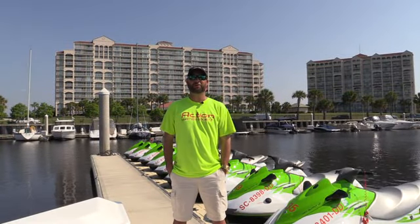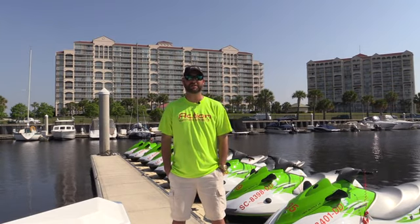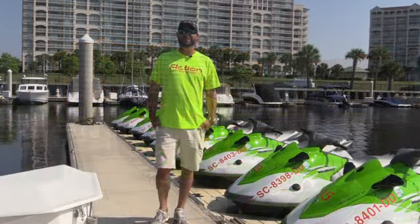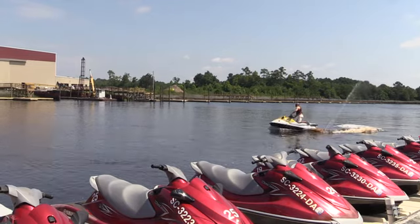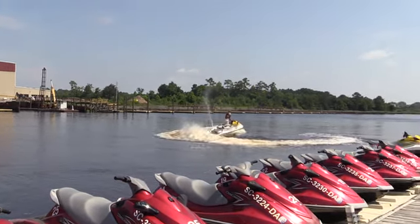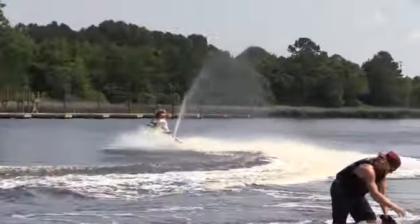What we typically see here at Myrtle Beach for jet ski rentals is most companies will just give you the jet ski and cut you loose. Hi, I'm Scott from Action Water Sports at Barefoot Resort Marina. Here at Action Water Sports we give you two options. If you're an experienced rider you can take the jet ski and go out and ride it.